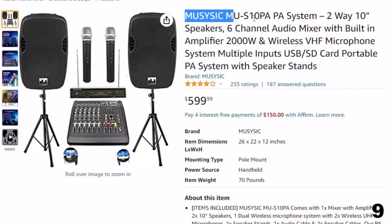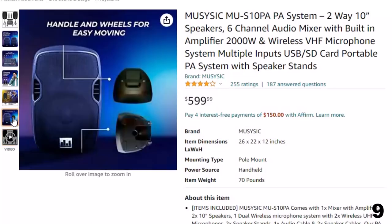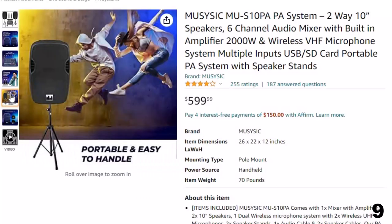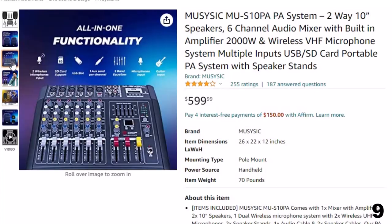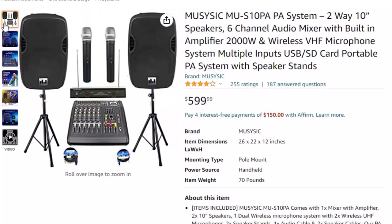Muzizic M-US10 PA system. Now you can get it at around $600. The Muzizic M-US10 comes with 1 mixer with amplifier, 2 10-inch speakers, 1 dual wireless microphone system with 2 wireless UHF microphones, 2 speaker stands, 1 audio cable, and 2 speaker cables. Our PA systems use the latest audio technology to deliver crystal clear sound quality, ensuring your audience hears every detail.